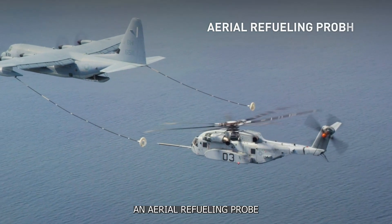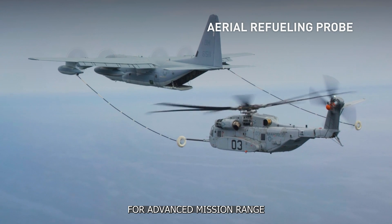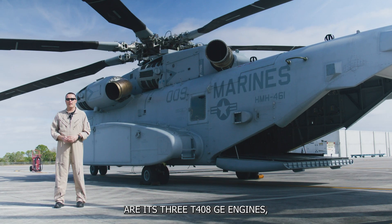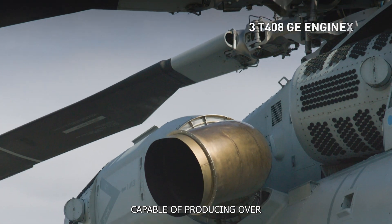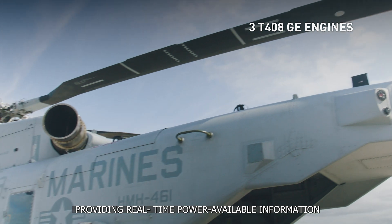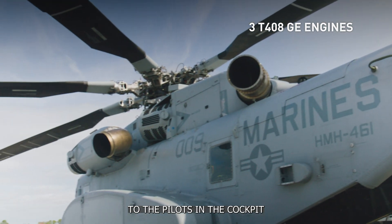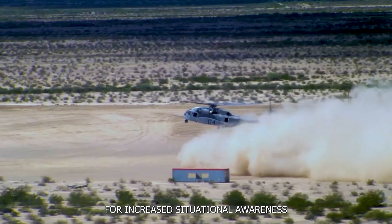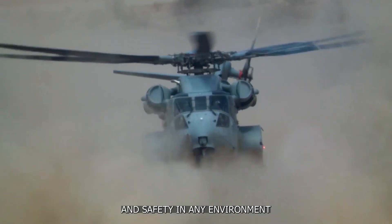The 53K features an aerial refueling probe for advanced mission range. The muscle behind the King Stallion are its three T408 GE engines, capable of producing over 7,500 shaft horsepower each, providing real-time power available information to the pilots in the cockpit, and integrating with our fly-by-wire flight control system for increased situational awareness and safety in any environment.